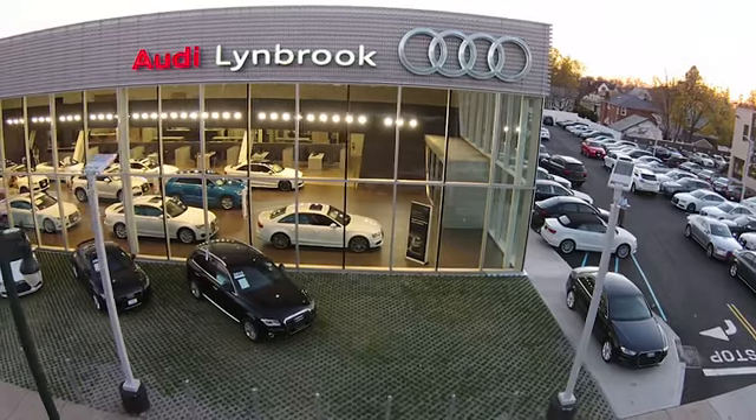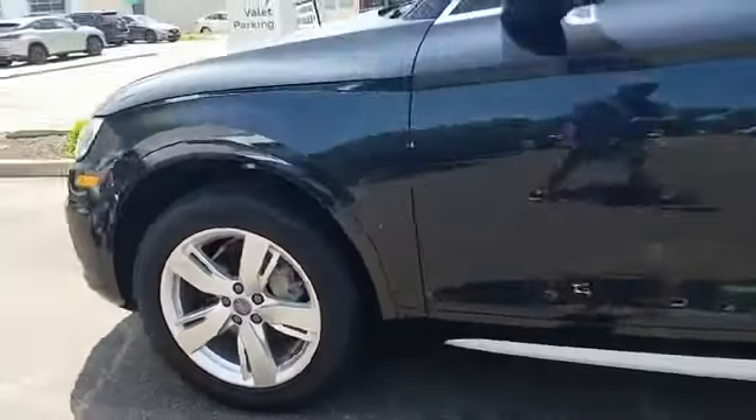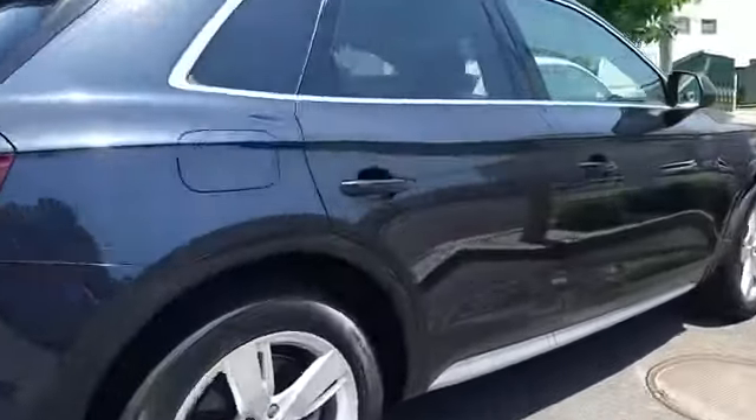I look forward to seeing you soon. This 2018 Audi Q5 has less than 34,000 miles on the odometer. This SUV offers space as well as power and performance, and it checks off in-demand features which offer more convenience.